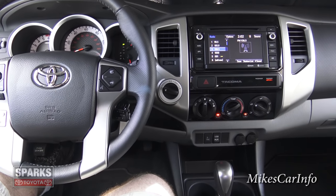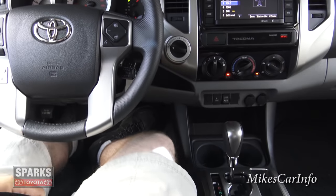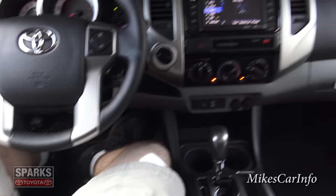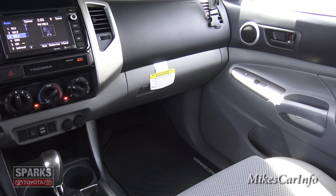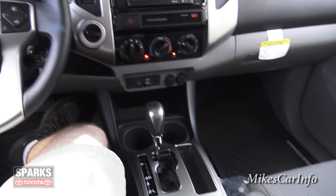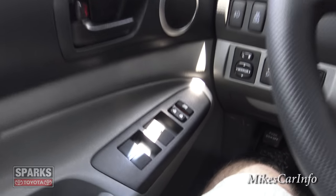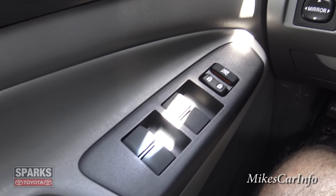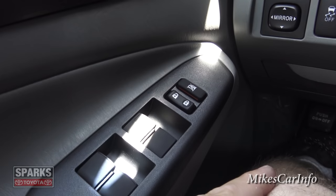Here we are on the inside — plenty of leg room and knee room. Starting over here on the driver's side door, it has your power window controls, door lock controls, and you can lock out the windows from being rolled up and down if you wanted to.